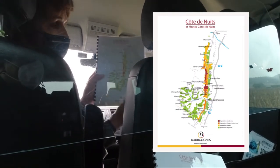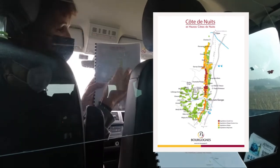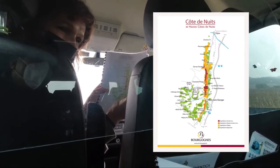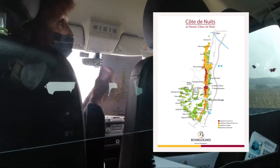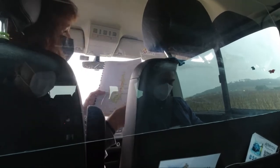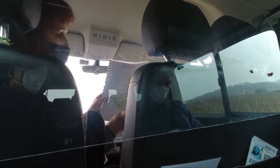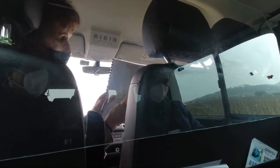We also call this part our 'Champs-Élysées' — the Champs-Élysées of Burgundy — where you buy the most expensive wines. Côte de Nuit is really very important for Burgundy, and all the Grand Cru reds are here in the center.